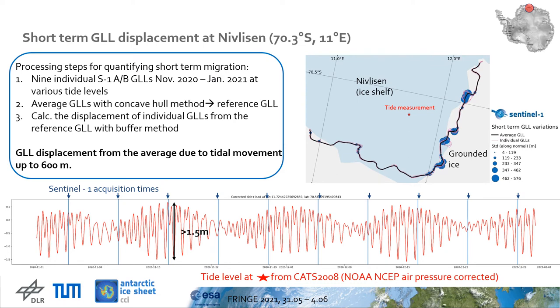We performed the following steps to quantify the short-term grounding line location migration at Nivellisen. First step: between November 2020 and January 2021, we processed a time series of nine individual grounding line locations from Sentinel-1 data acquired at various dates within the ocean tide cycle. The tide levels at Nivellisen are given by the CATS 2008 model at one point on the ice shelf and have an amplitude up to 1.5 meters.